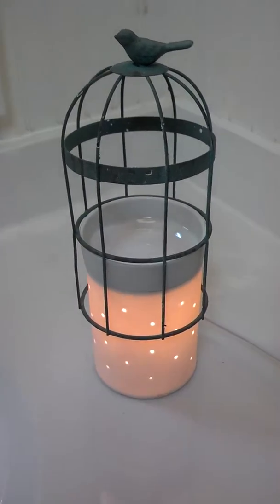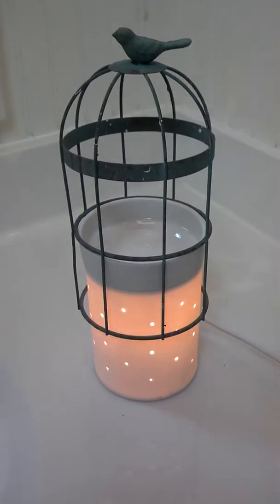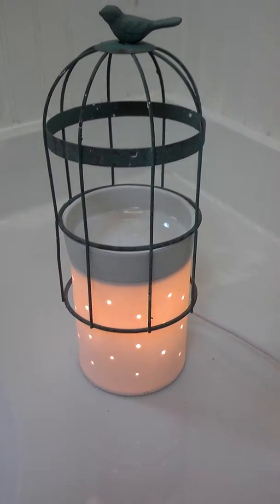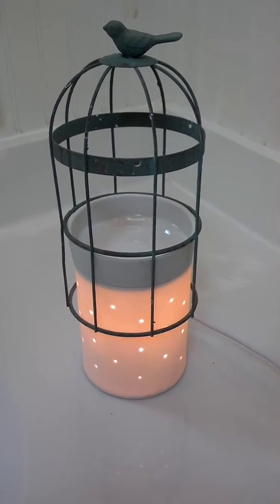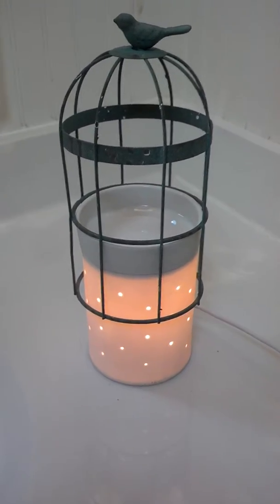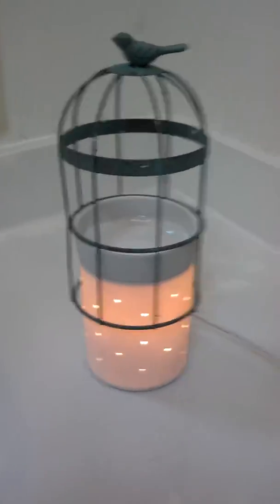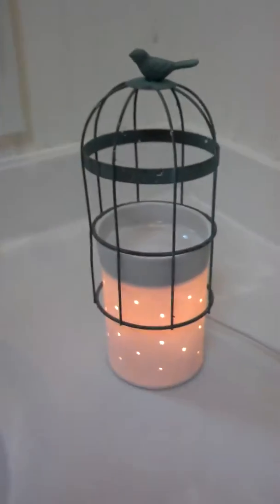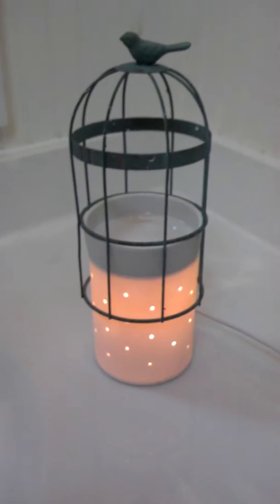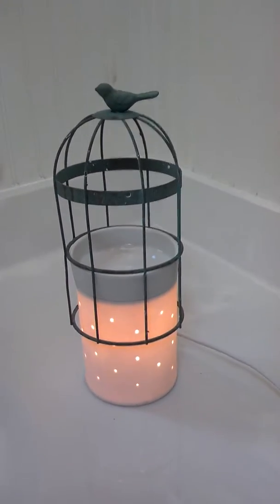Hey everyone, Sarah here with the Kalamazoo fragrance channel at www.kalamazoo.scentsy.us. I wanted to do a quick video showing you what happens when you get a product that's not quite right from Scentsy. I ordered the birdcage for my glowing core — this was for a customer — and when I went to put it on,